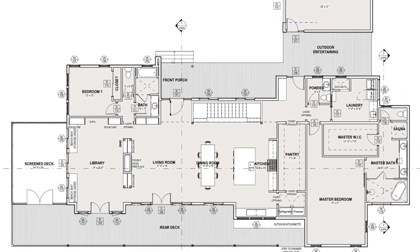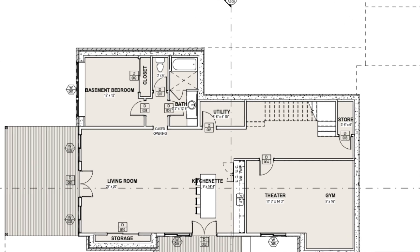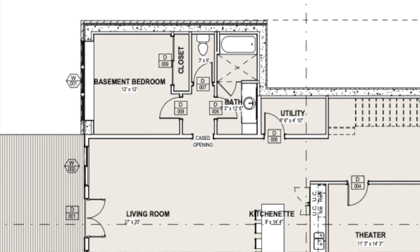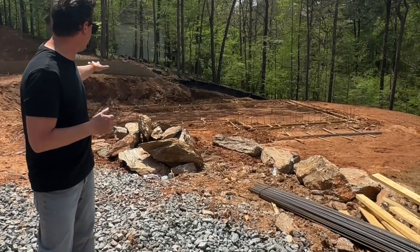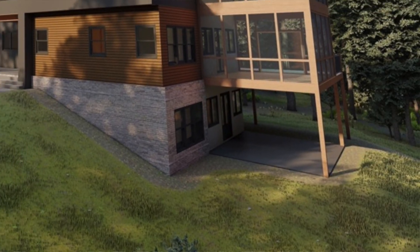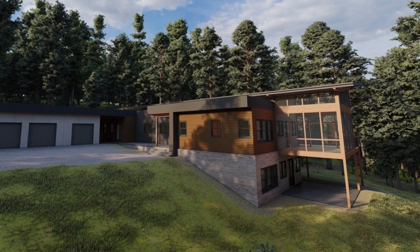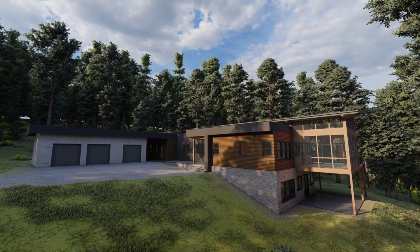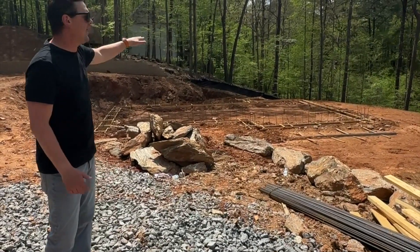It's a 4,400 square foot home, four bedrooms, five bathrooms. We're calling it TransArc on TransArc Parkway here in Canton, Georgia. So take a look with me. Over to my left is where the foundation and basement are going. This is going to be like a two-level home where we've got the main level here to my right and the basement level that's going to be built up to an overall main level for the home.